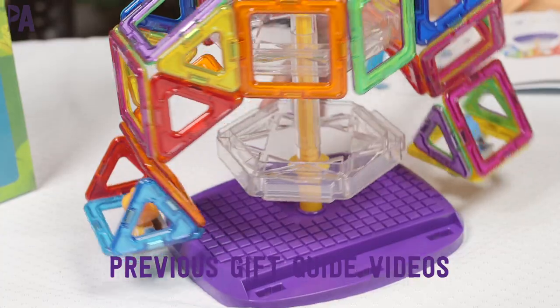Hey you guys, it's Christina from the Purple Alphabet. I actually really like this idea for a gift. The Purple Alphabet holiday gift guides run all through the month of November, and in every video we're going to do a giveaway.